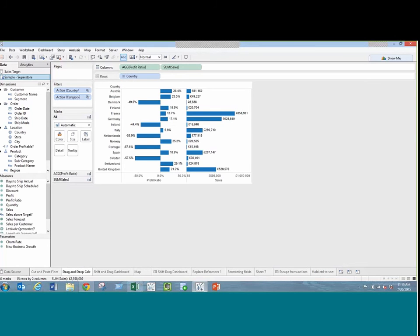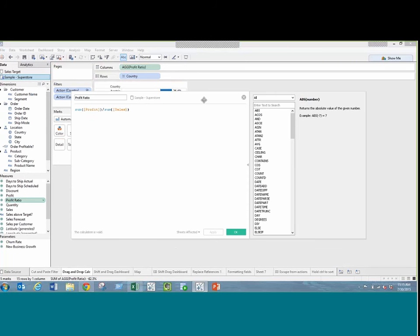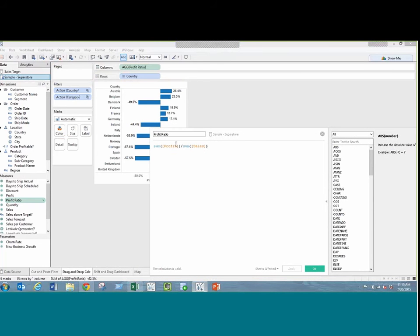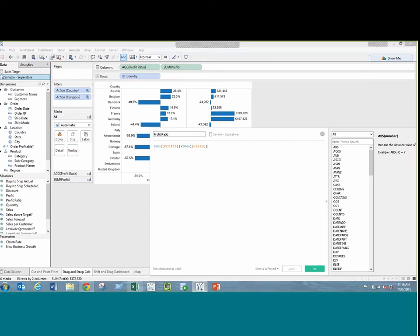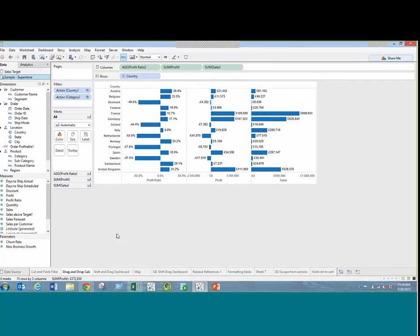The next one — Sean actually demonstrated this as part of one of his tips, but I'll show it again. Let's say we're looking at a calculation like profit ratio: sum of profit divided by sum of sales. I might actually want to show just the sum of profits on screen without leaving the calculation editor. I can simply highlight the bit I'm interested in — 'sum(profit)' — and just drag that into columns and it appears. No control or right-click needed, just a simple left mouse drag.